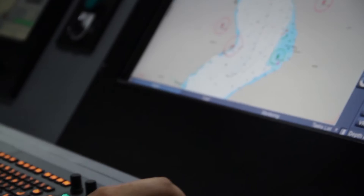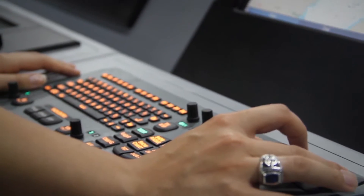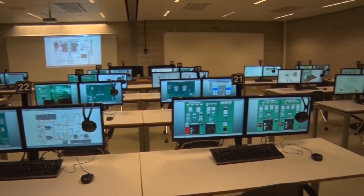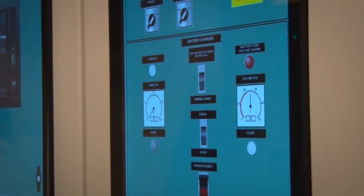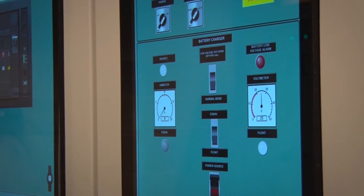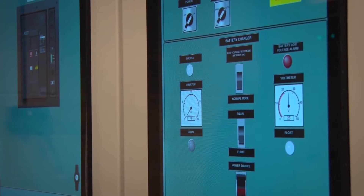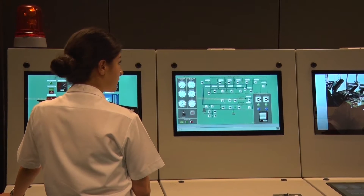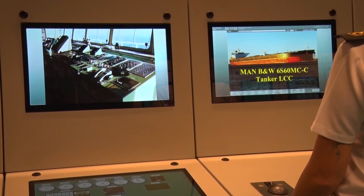Needless to say, the simulation system includes not only the bridge simulator. In addition to various types of simulators, an engine room simulator is also designed and established as a real engine room. We have watched the bridge simulator, and we are now inside the engine room simulator, which is also one of the latest technological simulators in the world.